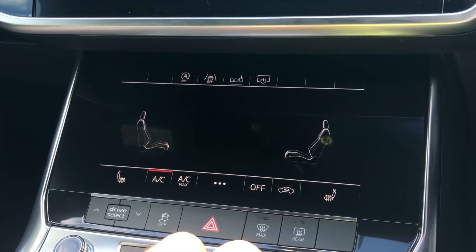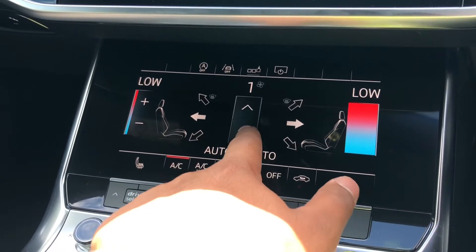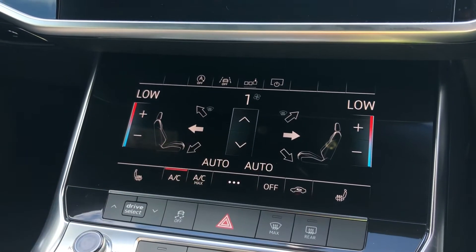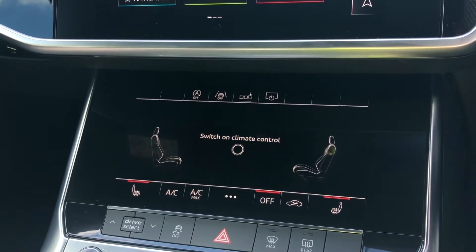Moving down, we have the 8.6-inch display for the deluxe two-zone electronic climate control, with separate controls for the passenger and driver and plenty of configurability to your liking. You can easily change your temperature or fan speed on the move by sliding your finger up and down the controls, as well as clicking on the controls. We also have the added benefit of heated front seats, which will come really handy especially on those cold winter mornings.